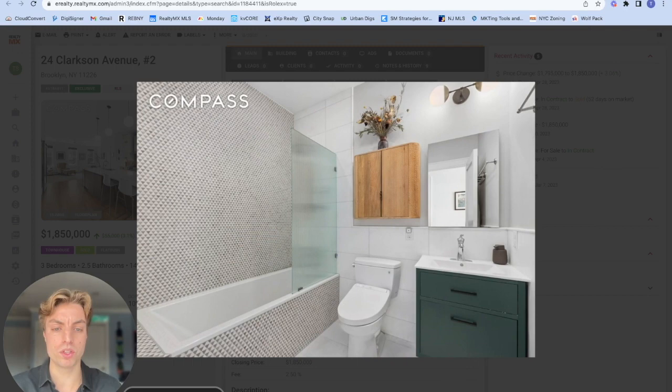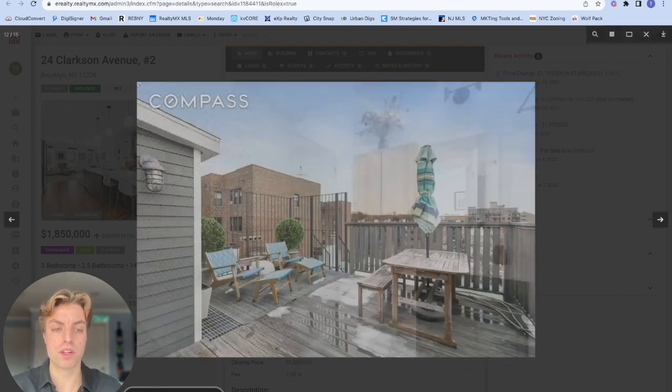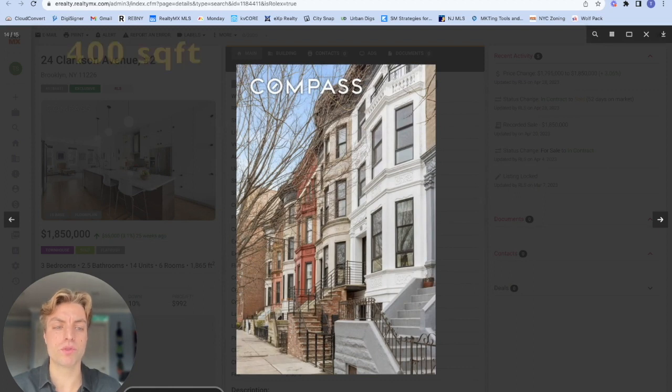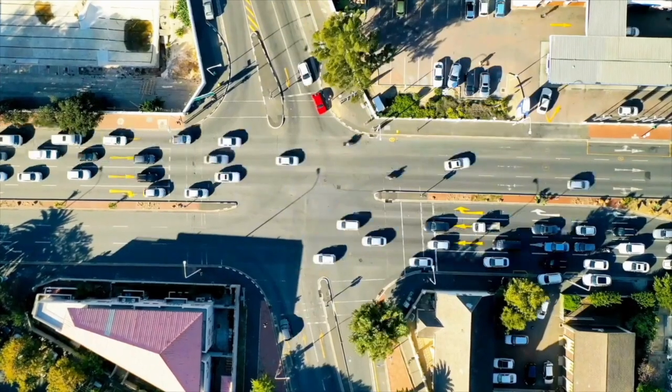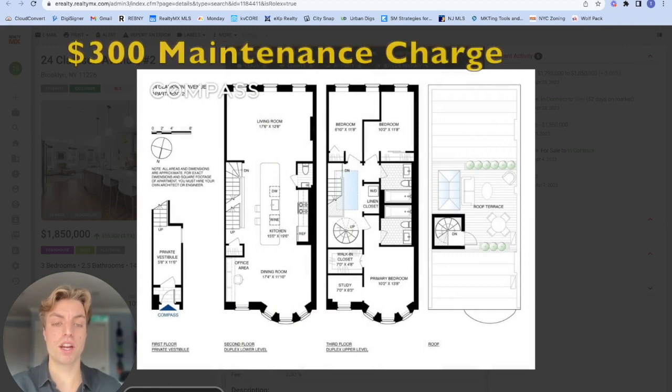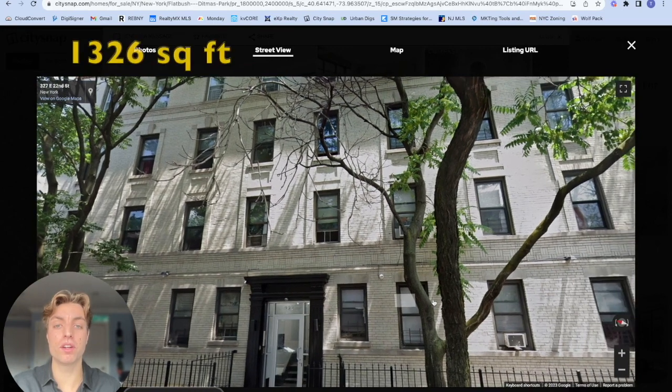Upstairs you will find three spacious bedrooms with ample storage and two large full bathrooms. The primary bedroom boasts a walk-in closet, a study, and a luxurious en suite bathroom with a soaking tub. Stairs lead to your own private roof deck — an additional 400 square feet away from the bustle of Brooklyn. This condo has $546 in real estate taxes and a $300 maintenance charge every month.